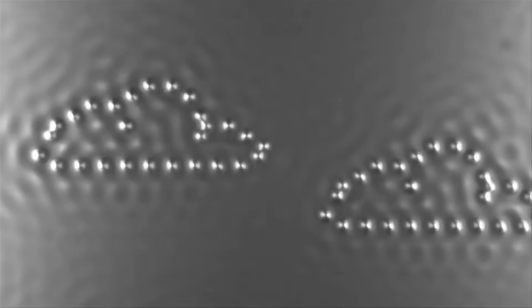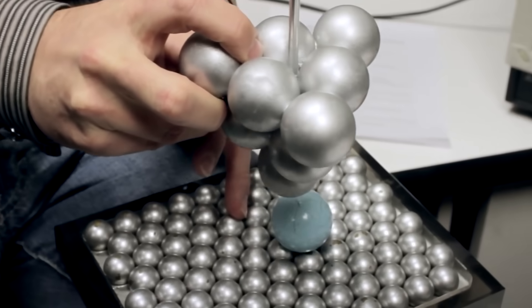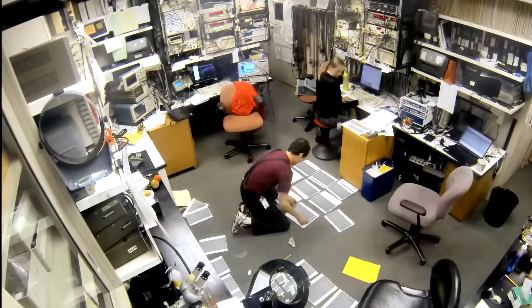In 2013, IBM released the smallest movie ever made. It's a simple stop-motion short film, but what makes it special is that they controlled the placement of individual atoms to tell their story.